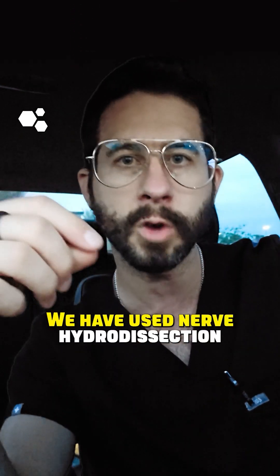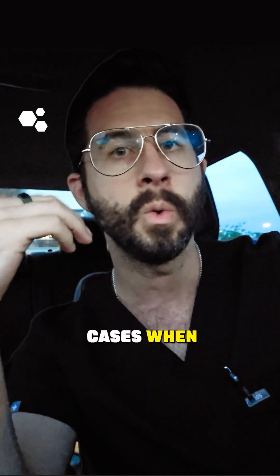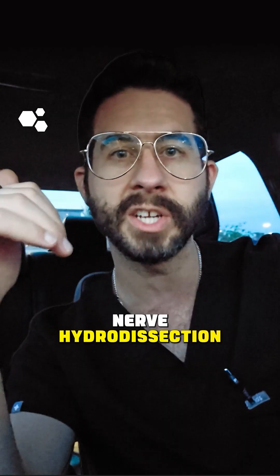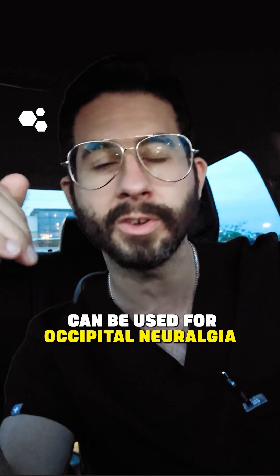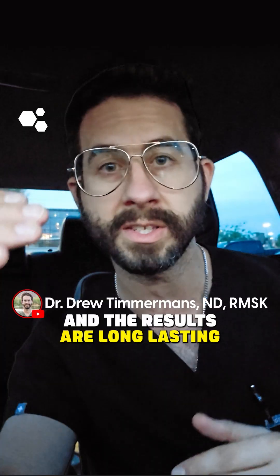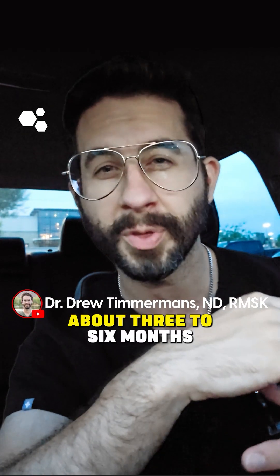We have used nerve hydrodissection to successfully treat a lot of occipital neuralgia cases when patients are at wit's end. Yes, nerve hydrodissection can be used for occipital neuralgia and it is extremely effective and the results are long-lasting. This is not like a steroid injection where results are going to wear off after about three to six months.